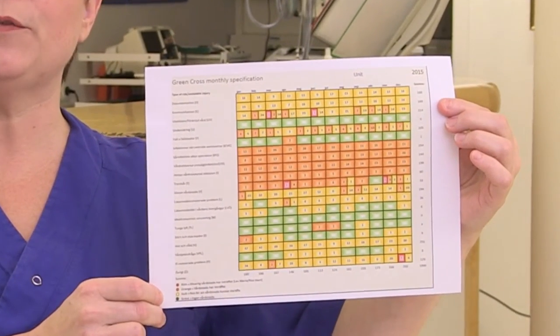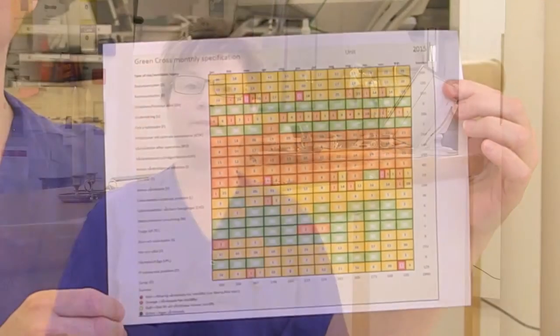Data is transferred to the visual monthly specification for long-term follow-up and learning. The monthly specification brings to attention to each unit what they need to focus on in their long-term patient safety and improvement work.